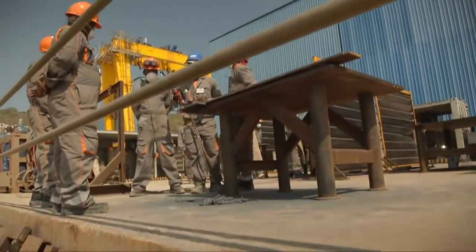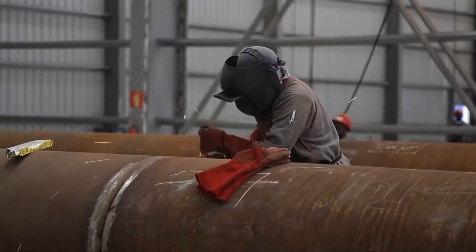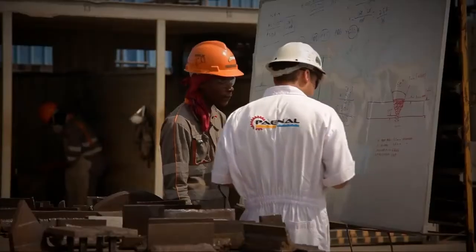Over two years' time, the Paenal yard recruited 600 people locally and trained them as welders, pipefitters, and structural welders. Domingo Fonseca, 22 years old, was trained as a welder. He tells his story.